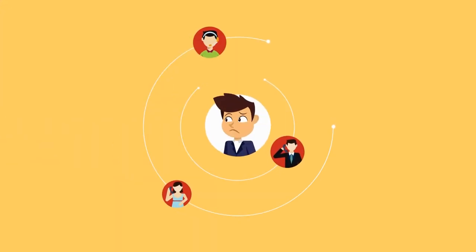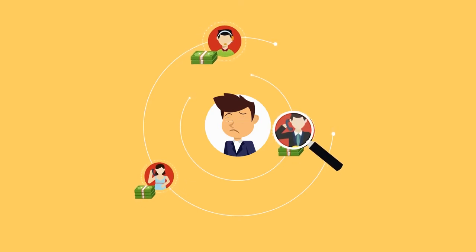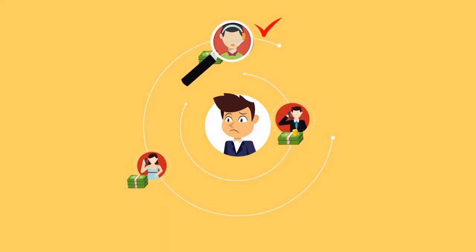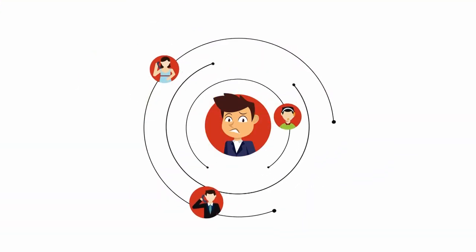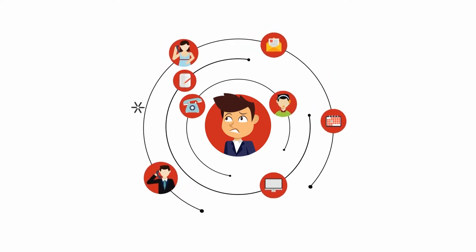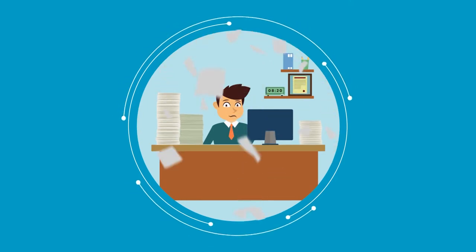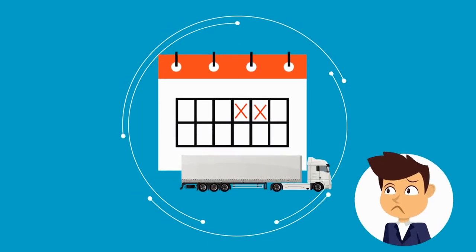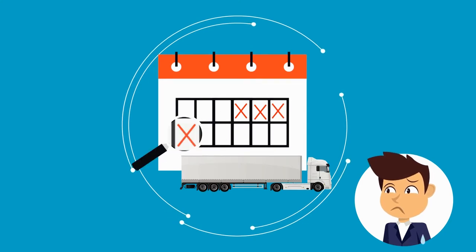Soon, Mr. Amit is overwhelmed by time-consuming tasks like finding trustworthy stakeholders and negotiating rates with transporters. To make up for these setbacks, he and his team must navigate multiple chains of command and stacks of paperwork. In the end, Mr. Amit is left stressed, behind schedule, and burdened by an inefficient supply chain.